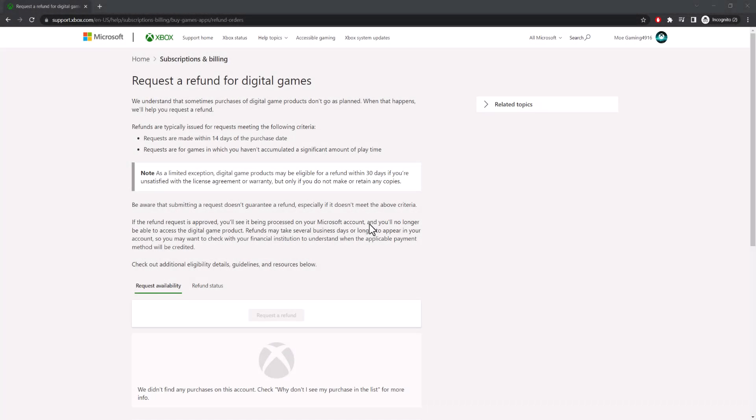What is up everyone, this is MoGaming here, and today I'm going to show you how to get a full refund on Xbox One, Xbox Series S, and Xbox Series X games in 2023. So let's get right into this.